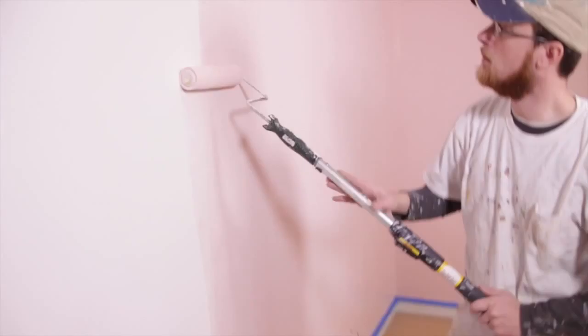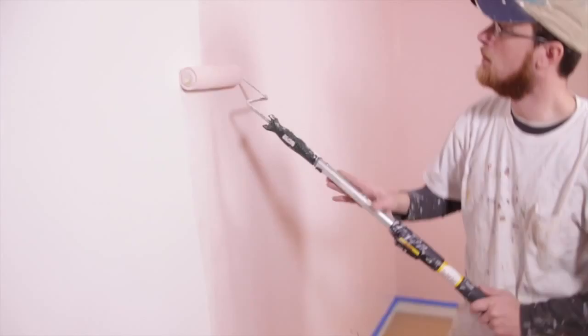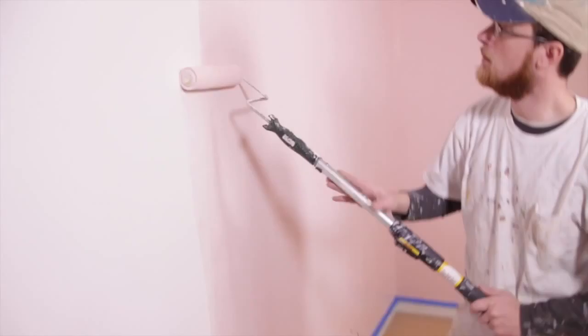When you hire Newbert Painting, you're not just hiring a bunch of guys with a paintbrush to slap some paint on your house. You're hiring a team that's been trained in a system that will ensure that your paint job lasts twice as long as the other guys.